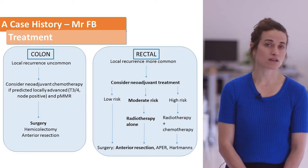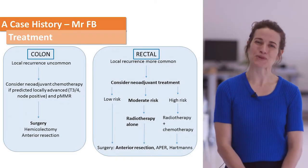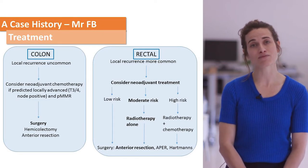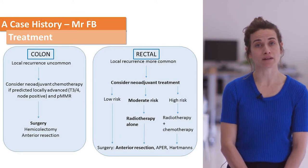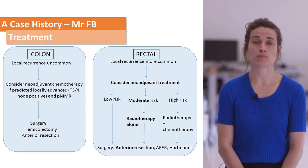Low risk patients go straight to surgery. Colon cancer is slightly different — generally all patients go straight to surgery, however recent trials have shown that patients with locally advanced colon cancer, so T4 and node-positive disease, might actually benefit from chemotherapy prior to surgery.